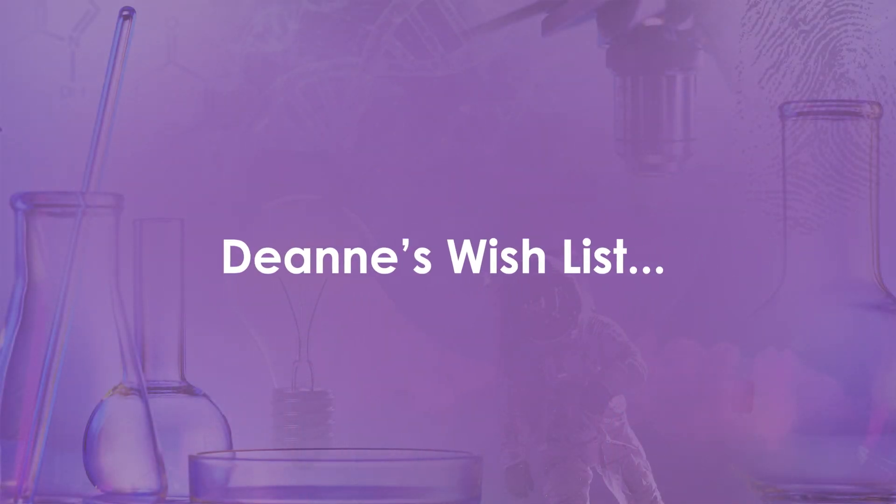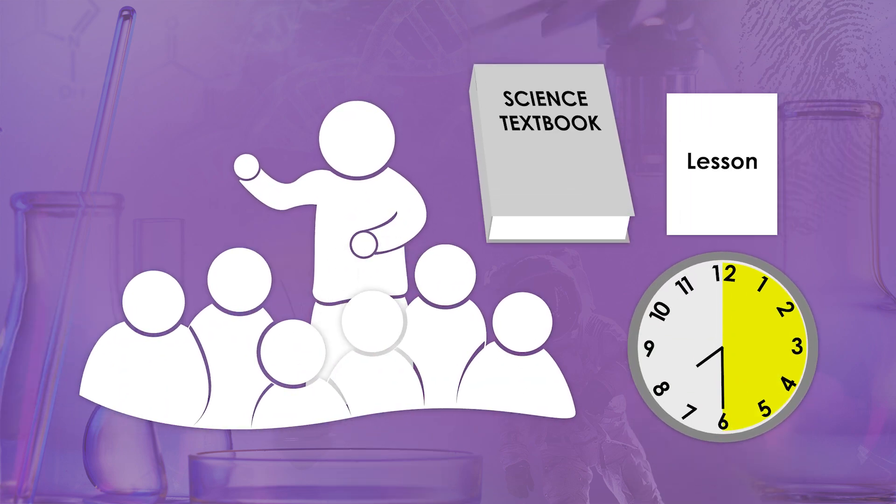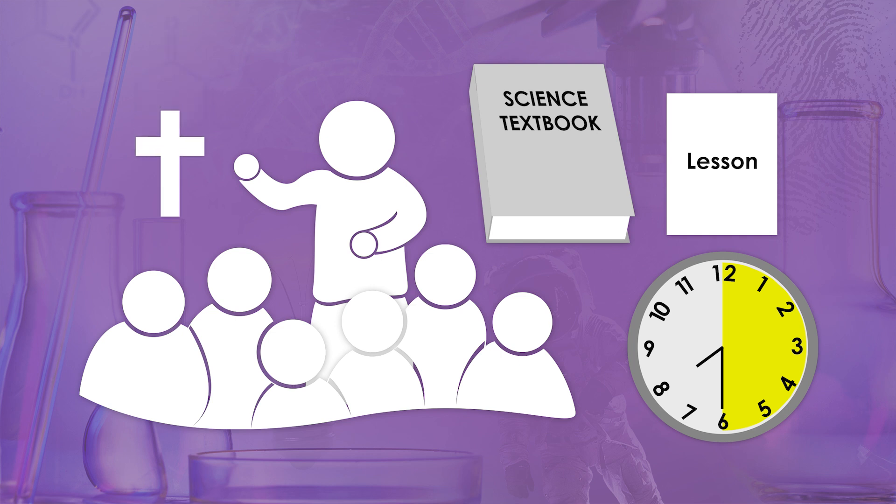Here were the things I wished for when my kids were younger. I wanted to teach my children all together — one book, one lesson, one block of time for all. I wanted a Christian worldview, and more importantly, as my children were transitioning from elementary to middle school, I wanted a program that considered other theories in light of the Bible in a way that made sense.